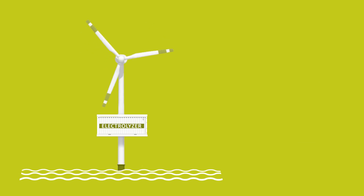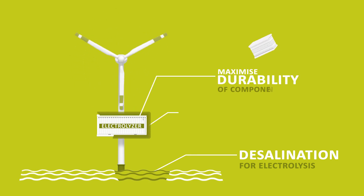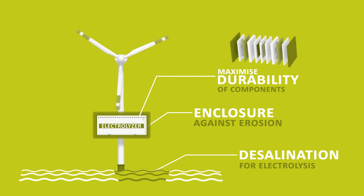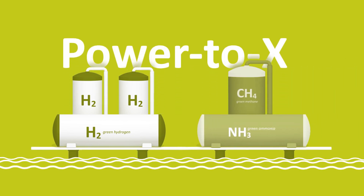H2MARA investigates how seawater can be used during fully independent operation and how the durability of the combined wind-hydrogen turbines can be maximized. In H2MARA, the power-to-X conversion of hydrogen to follow-on products such as methane and ammonia is done directly offshore for the first time.